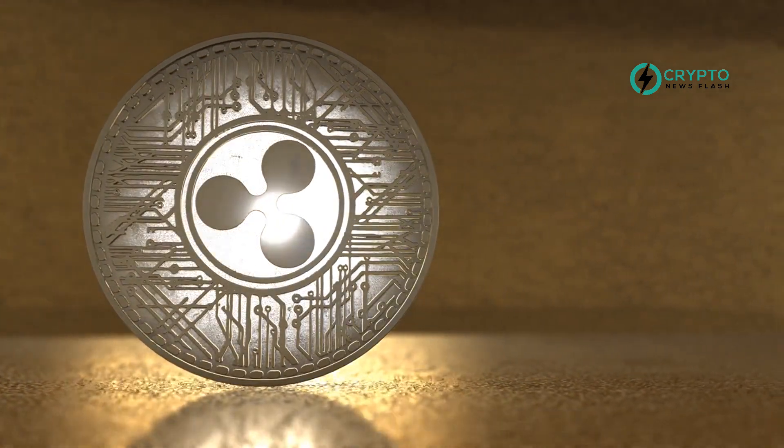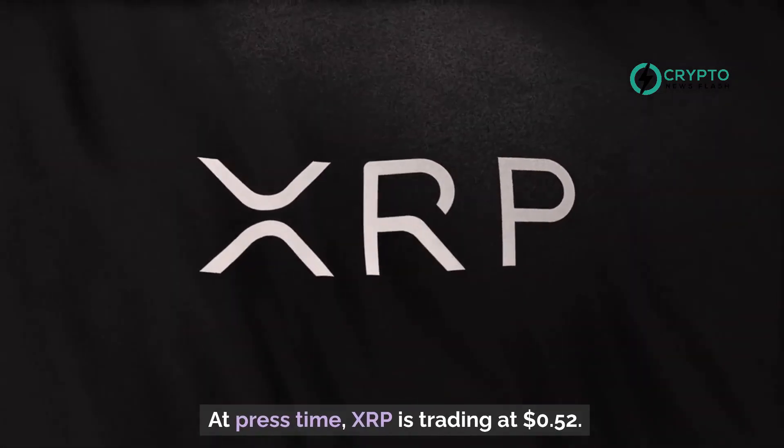At press time, XRP is trading at 52 cents.